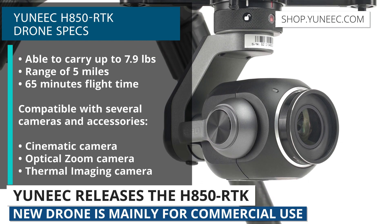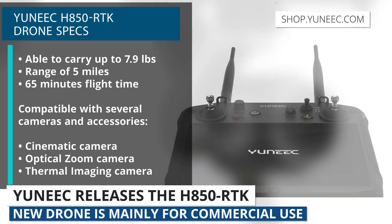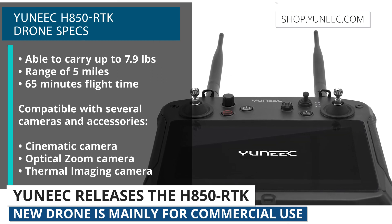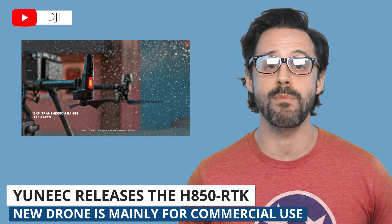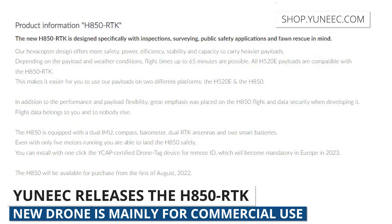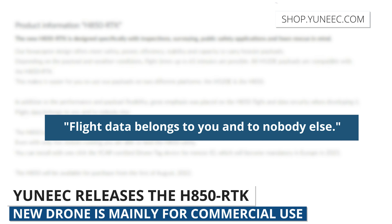There's a cinematic camera, optical zoom camera, and thermal imaging camera. Yuneec also released a new smart controller to go with the H850, which comes with a 7-inch display. This drone is comparable to the DJI M300 RTK. And in light of claims made against DJI, Yuneec makes it clear on their product page that the data belongs to you and to nobody else.